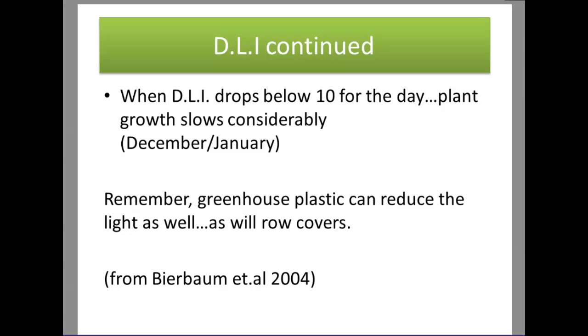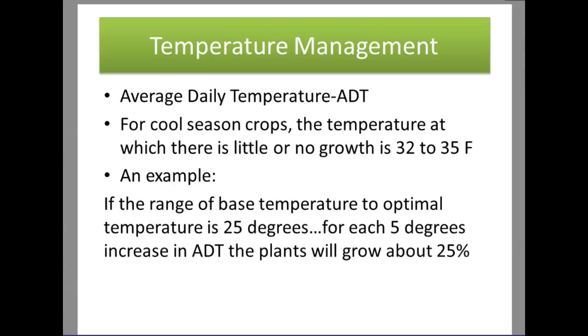When the DLI drops below 10 for the day, we get slower plant growth — this typically occurs in the December to January timeframe. Also remember that your coverings for a greenhouse, high tunnel, or row covers further reduce light. You already have less light naturally in fall and winter, and the structures you use to protect plants are also limiting light. We need to maximize the efficiency of any light we can access.